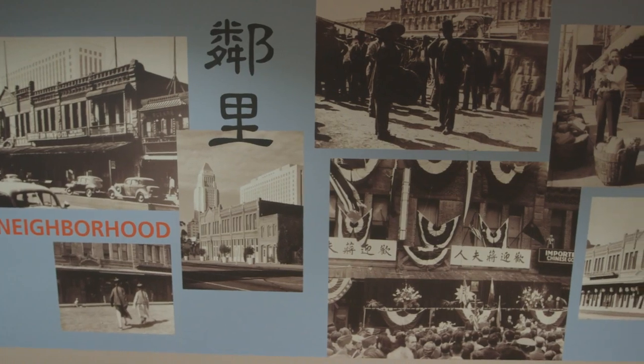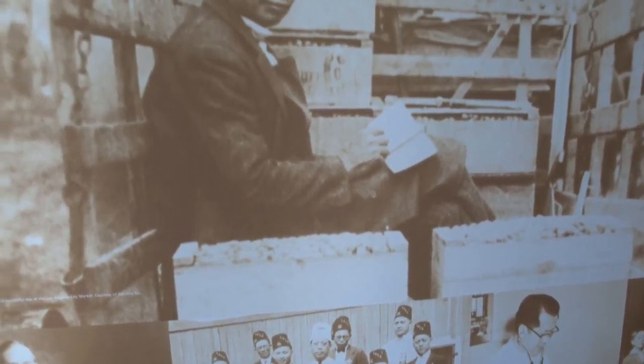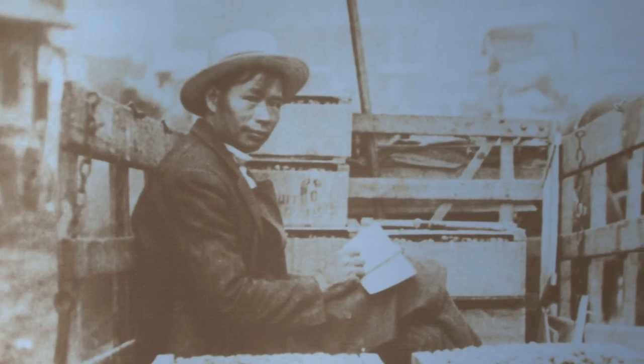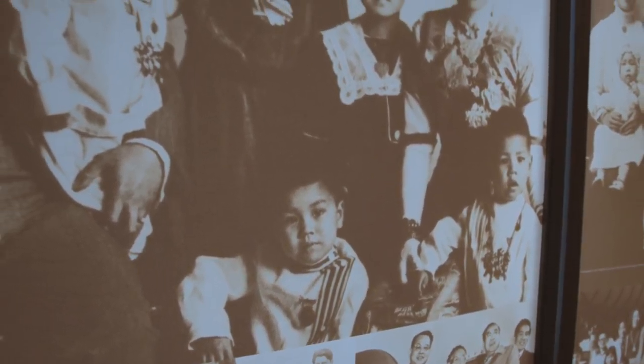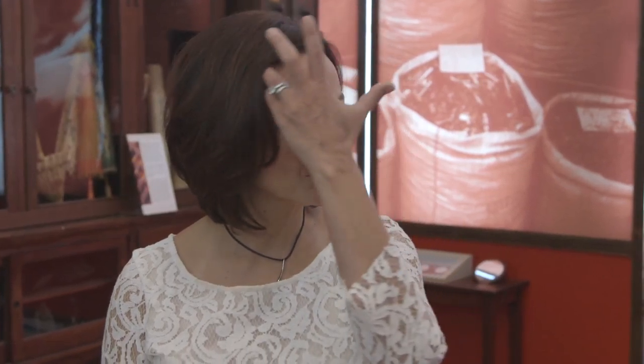We opened here in 2003, so we're a little more than 10 years old now. This building was built in 1890 specifically for the Chinese population living here. Where we are now, and out towards Union Station, was what we call historic Chinatown. Since the 1850s, Chinese had been settling in Los Angeles.